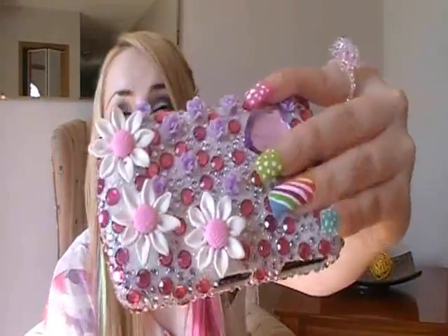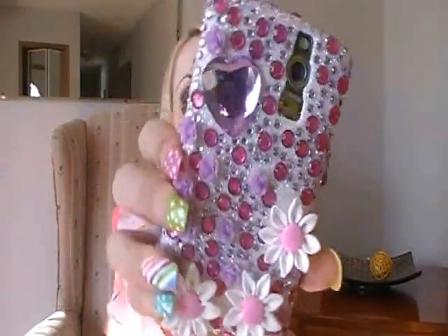A great thing about these cases is they're so lightweight — the only thing that's heavy is my phone. So I want to thank you guys for watching. Stay blinged out, and I'll see you guys later. Bye!